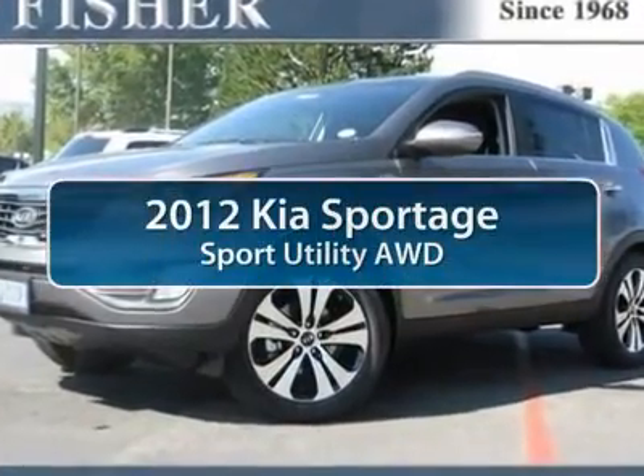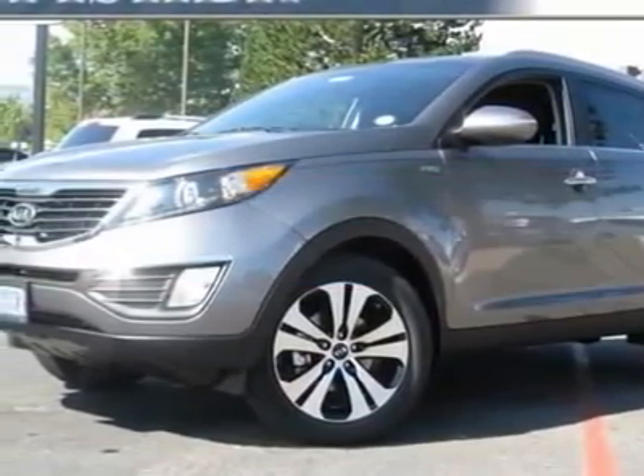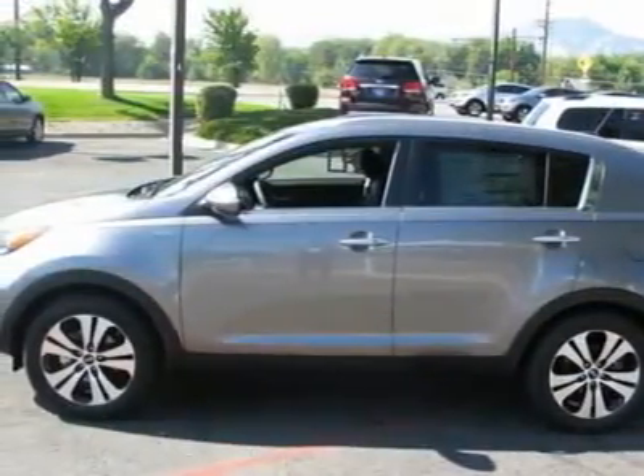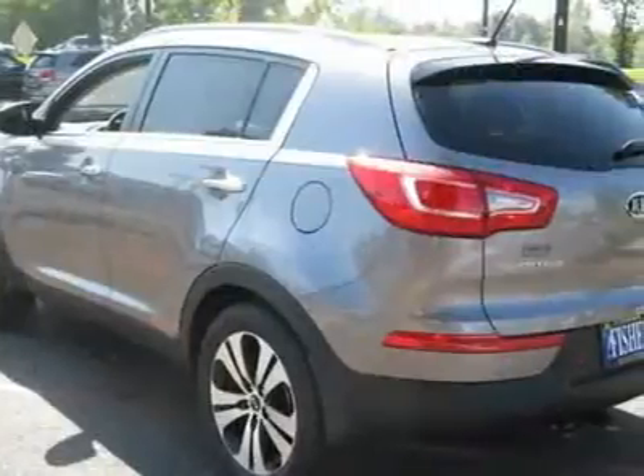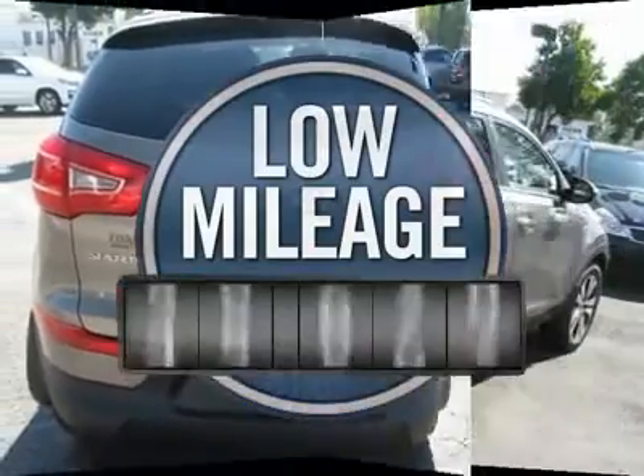The 2012 Kia Sportage. With its sleek and stylish exterior and its roomy, feature-laden interior, the Sportage both looks good and performs well on the road. And it's priced below $35,000.